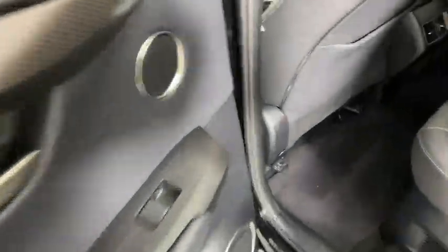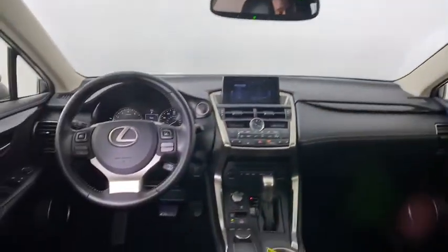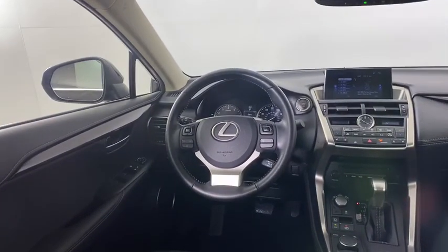Steering wheel audio control, leather-wrapped steering wheel, Bluetooth, power steering, adjustable steering wheel, auto-dimming rear-view mirror, floor mats, and keyless start.